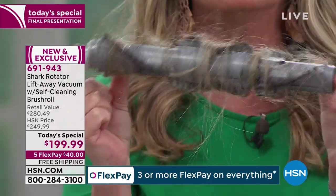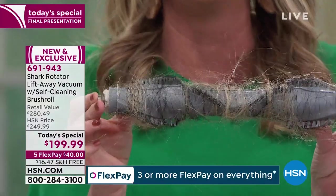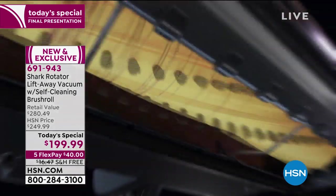Can I get a hallelujah? I'm having a church moment up in here. But that's what the rest of the world deals with. And frankly, unless you're getting this Shark for almost $100 off retail, you're not getting this technology.